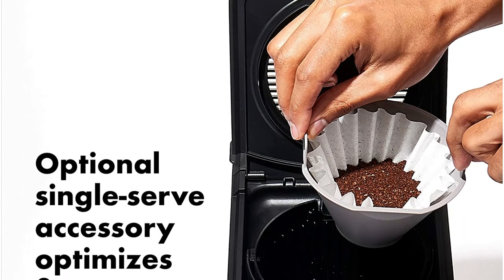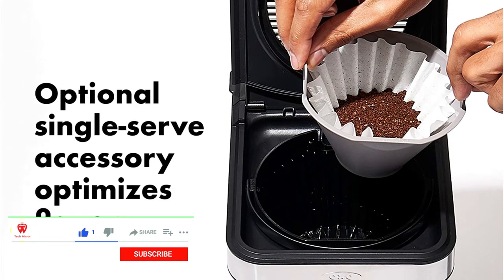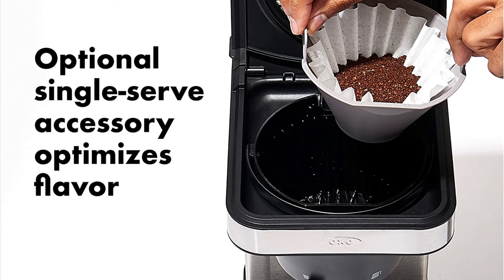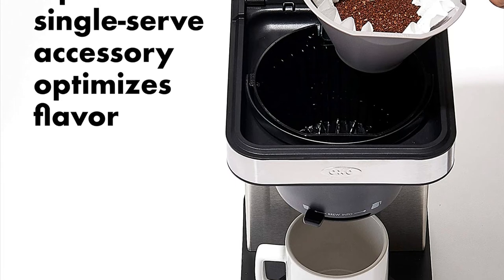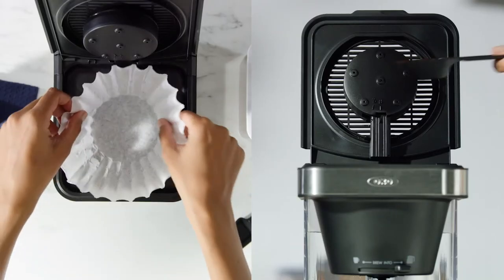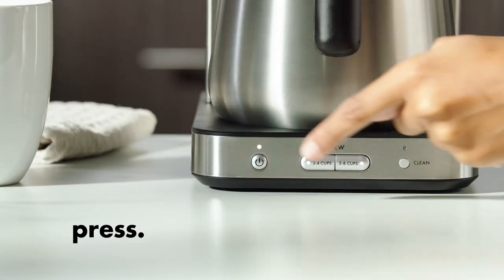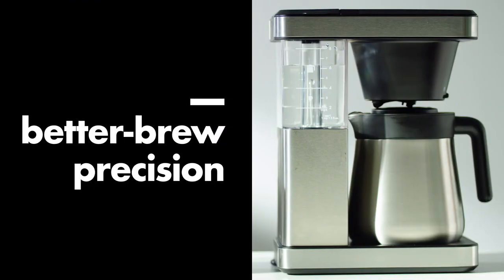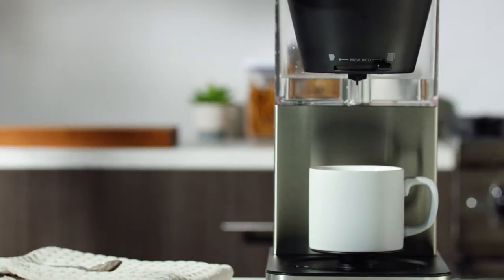The Double Wall Vacuum Insulated Thermal Carafe keeps your coffee hot, and the Brew Through Pour Through Lid means you don't have to fuss with opening the carafe lid before pouring. The Drip-Free Valve even lets you sneak a cup from the carafe without interrupting the brewing process. The sleek stainless steel coffee maker has a space-efficient design that fits under cabinets when not in use. Easily run the convenient cleaning mode to keep the machine in tip-top shape.